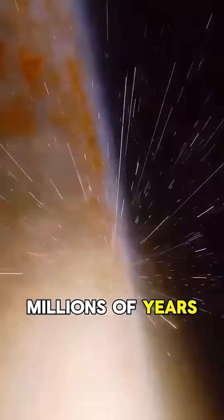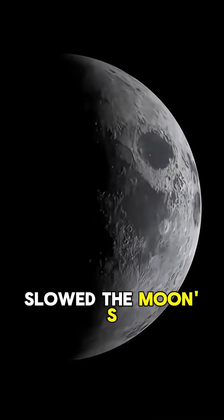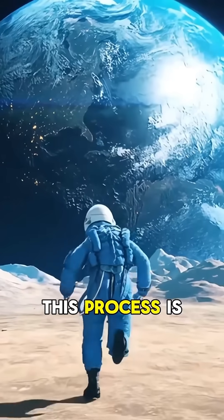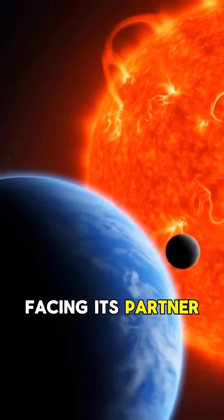It happened over millions of years. The Earth's gravitational pull created tidal forces that gradually slowed the moon's rotation, locking it into this stable orbit. This process is common in many planetary systems, where one object ends up always facing its partner.